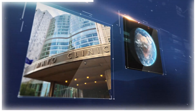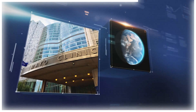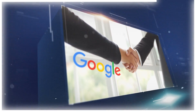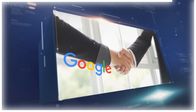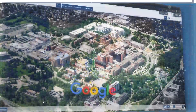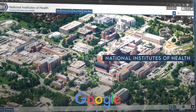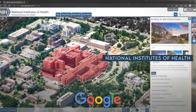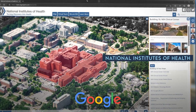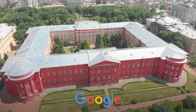MedPalm 2 is also being tested at other hospitals and healthcare institutions around the world. Google has partnered with various organizations to deploy and evaluate it in different settings. It is being used by the National Institutes of Health (NIH) to support biomedical research and innovation, and by various universities and medical schools to train and educate future healthcare professionals.